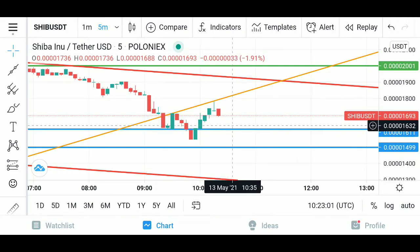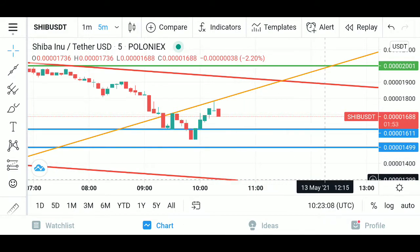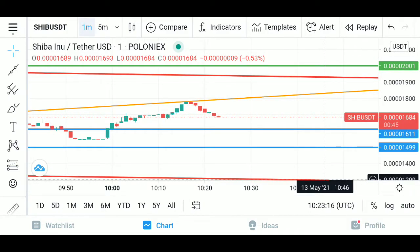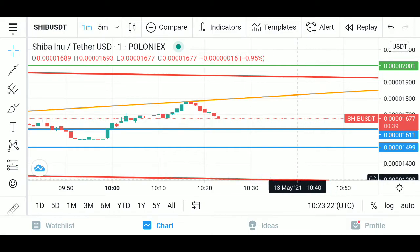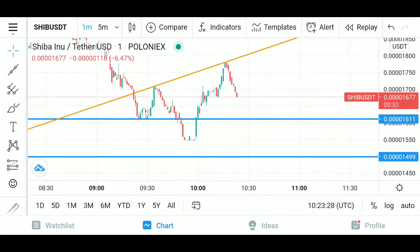If not, then it's going to continue going down. If it doesn't break out of this orange trend right here it's going to continue going down. And it doesn't look like it wants to break out of that — you can see on the one-minute chart it's going back down.